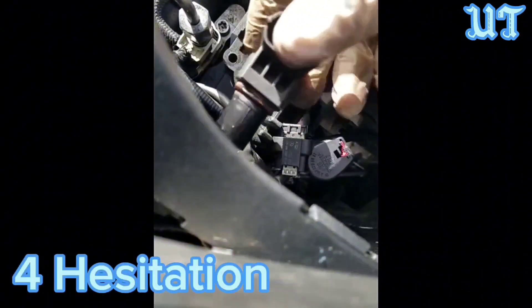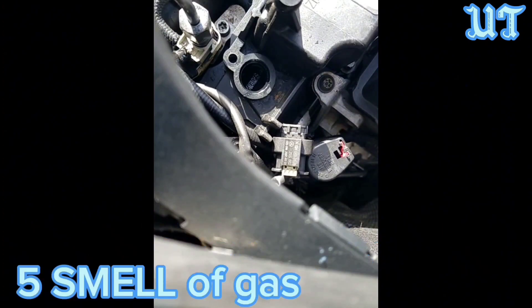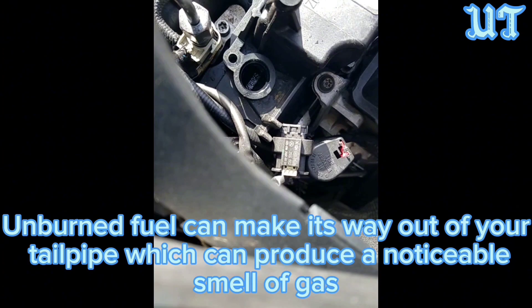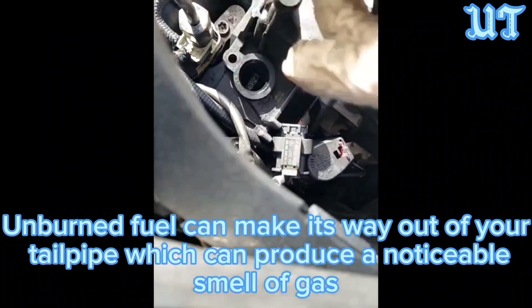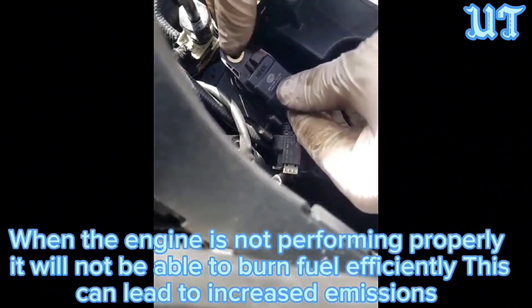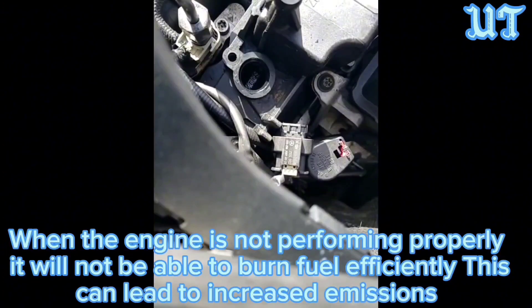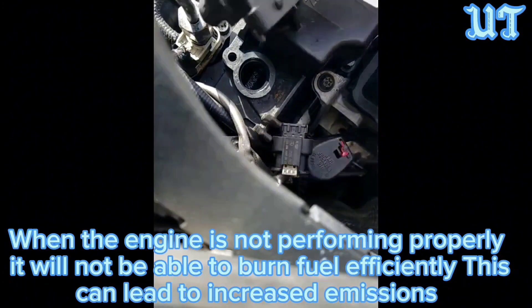Symptom 4: Hesitation. Hesitation during acceleration is a common issue that you may experience with a bad camshaft sensor. Symptom 5: Smell of gas. Unburned fuel can make its way out of your tailpipe, which can produce a noticeable smell of gas. Symptom 6: Failed emission test. When the engine is not performing properly, it will not be able to burn fuel efficiently, and this can lead to increased emissions.